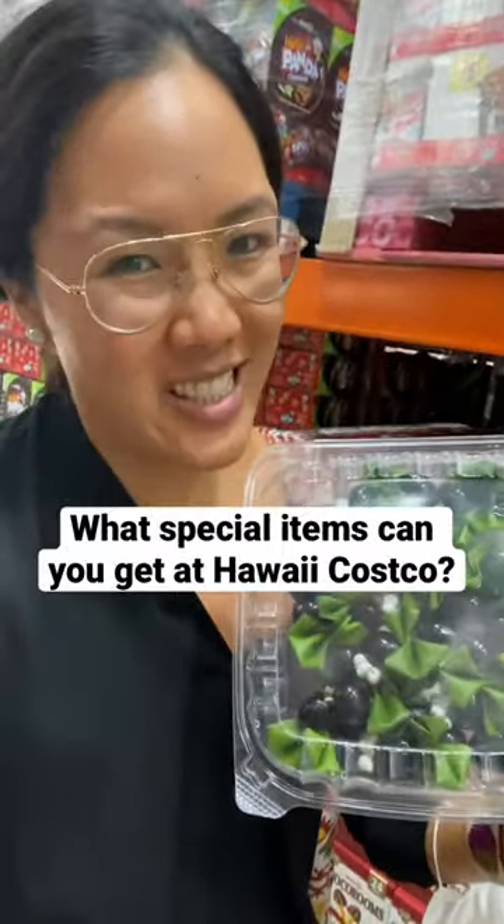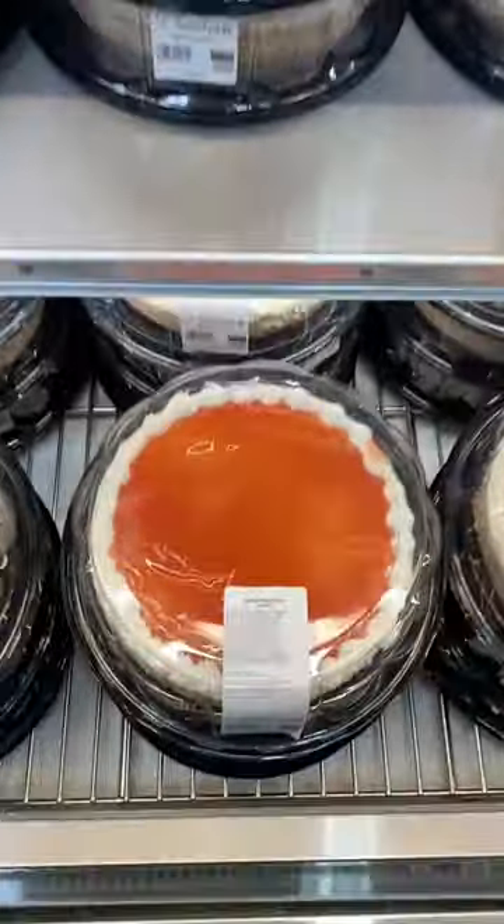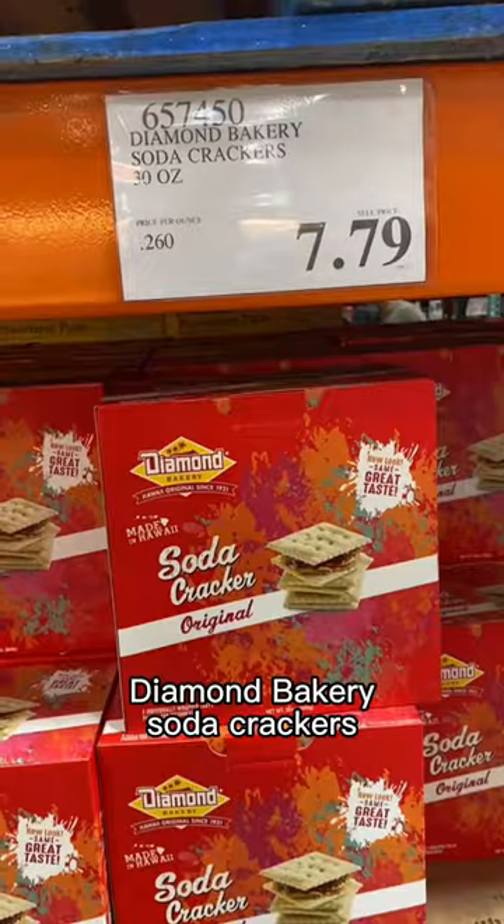What special items can you get at Hawaii Costco? Let's check it out. Guava cheesecake, custard pie. I hear these guava danishes are really good. Diamond bakery soda crackers.